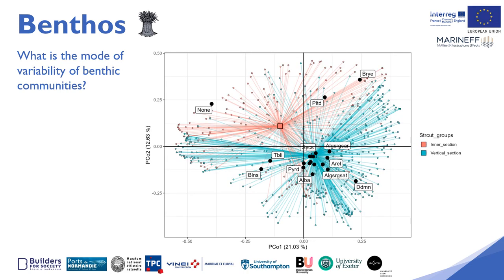When we go into more detail in the benthic colonisation of the Maranef boat mooring reefs, we can observe through this multivariate analysis the distribution of species according to the nature of the structure observed. The internal structures of the boat moorings are quite clearly distinguished in terms of the communities present from the vertical structures, which have greater exposure to light and to the hydrodynamics of the environment.